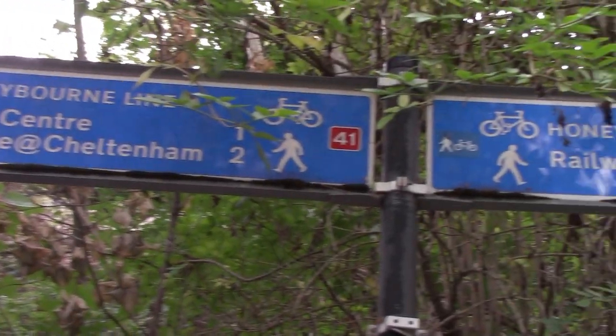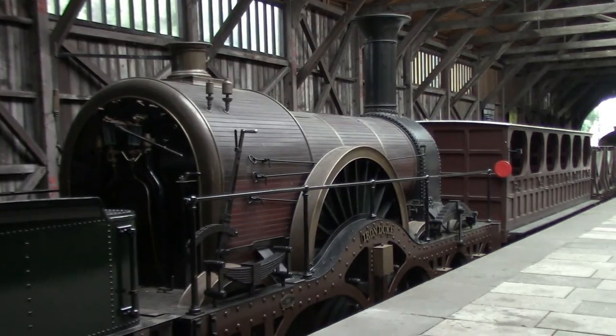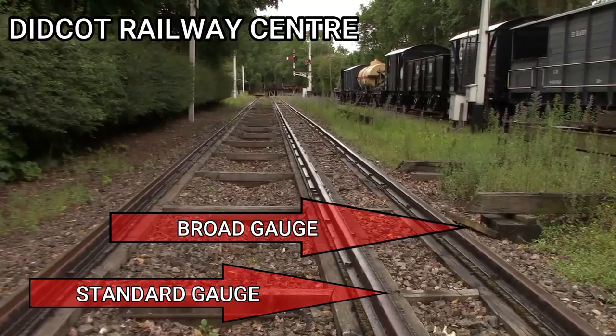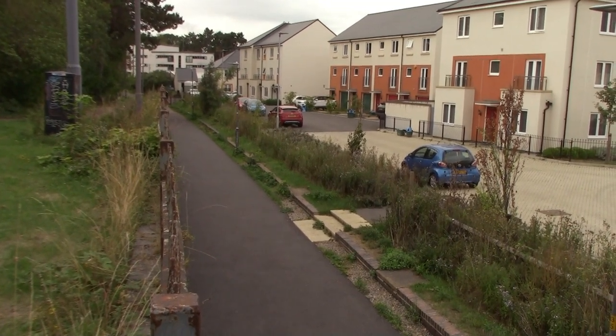We're now walking along the trackbed of the former line to Cheltenham Spa St James station, also known as the Honeybourne cycle path. When the Cheltenham and Great Western Union Railway opened this line in 1847, it was actually built to Brunel's broad gauge of seven foot and a quarter. The Birmingham and Gloucester main line was standard gauge — four foot eight and a half — so from Lansdowne Junction towards Gloucester it was actually mixed gauge. And just right in front of me now we're at our first disused railway station: Cheltenham Spa Malvern Road.